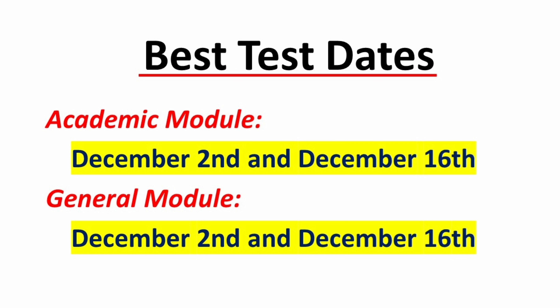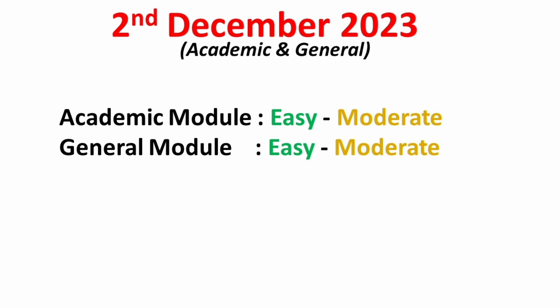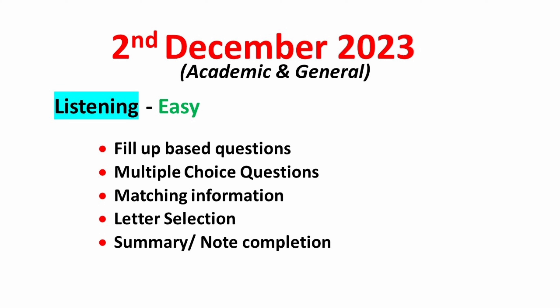The first test date is the 2nd of December 2023. It is available for both academic and general candidates. Overall, the level of the test will be easy to moderate for both modules, so if you plan to give the IELTS exam at the earliest, you can book this test date. In the listening module, you can expect fill-up-based questions, multiple-choice questions, matching information, letter selection, along with summary or note completion. The level of listening can be expected as easy.